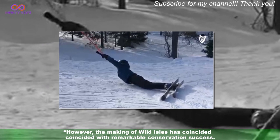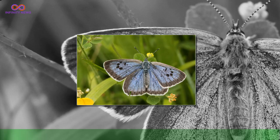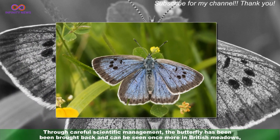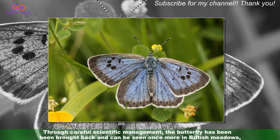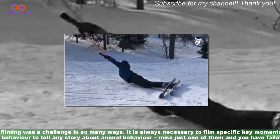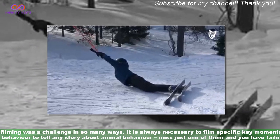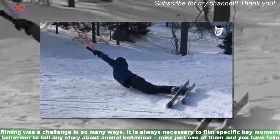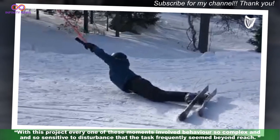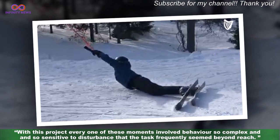However, the making of Wild Isles has coincided with remarkable conservation success. Through careful scientific management, the butterfly has been brought back and can be seen once more in British meadows, giving us a glimmer of hope for the future. The filming was a challenge in so many ways. It is always necessary to film specific key moments of behaviour to tell any story about animal behaviour — miss just one of them and you have failed. With this project, every one of these moments involved behaviour so complex and so sensitive to disturbance that the task frequently seemed beyond reach.